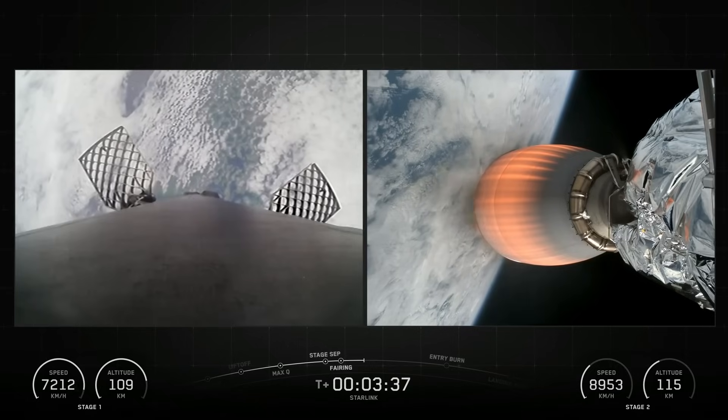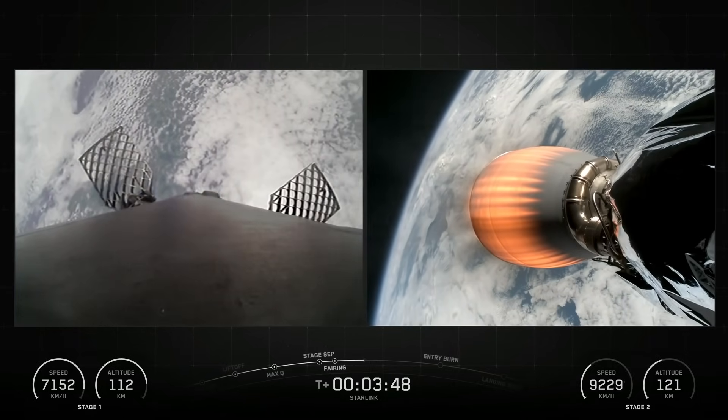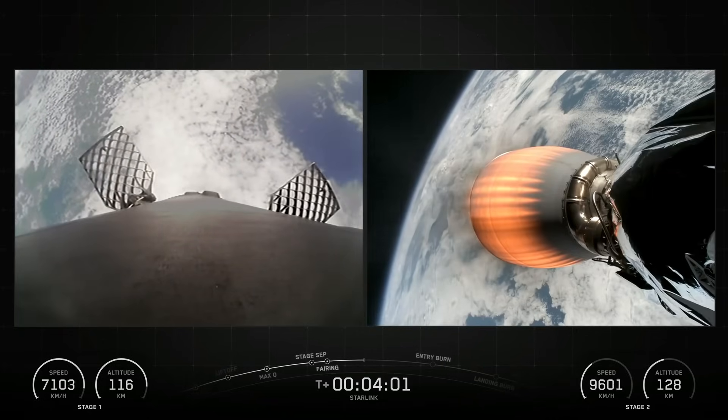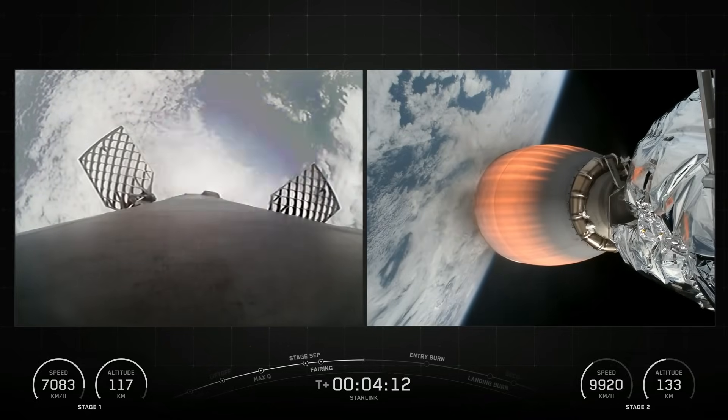Falcon 9's first stage incorporates nine Merlin engines and aluminum-lithium alloy tanks containing liquid oxygen and rocket-grade kerosene propellant. Falcon 9 generates more than 1.7 million pounds of thrust at sea level.